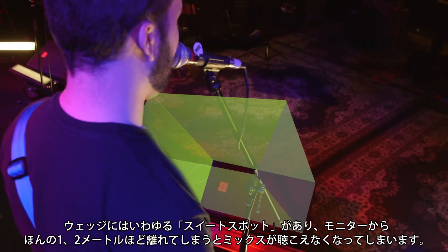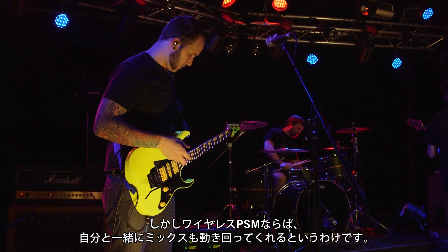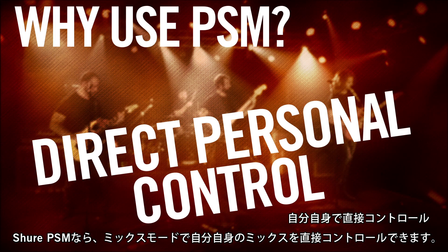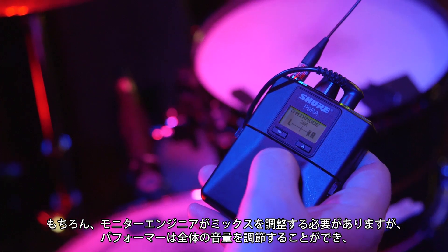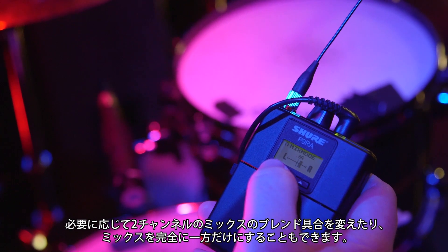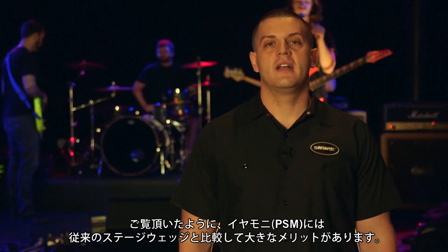Wedges have a sweet spot — if you step more than a few feet away from your stage monitor you won't be able to hear your mix anymore. But with a wireless PSM, the mix follows you wherever you go on stage. Shure PSMs give you direct control over your own mix with Mix Mode; while a monitor engineer will still be needed to fine-tune the mix, the performer now has control over overall volume and in some cases the ability to pan or even choose another mix entirely.